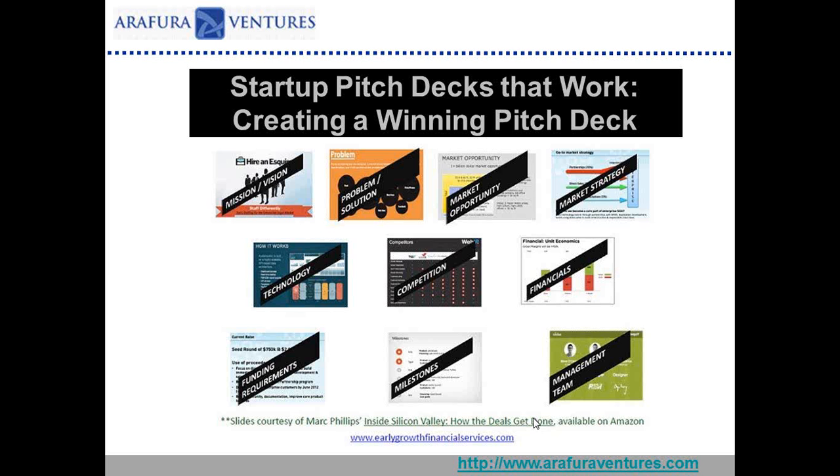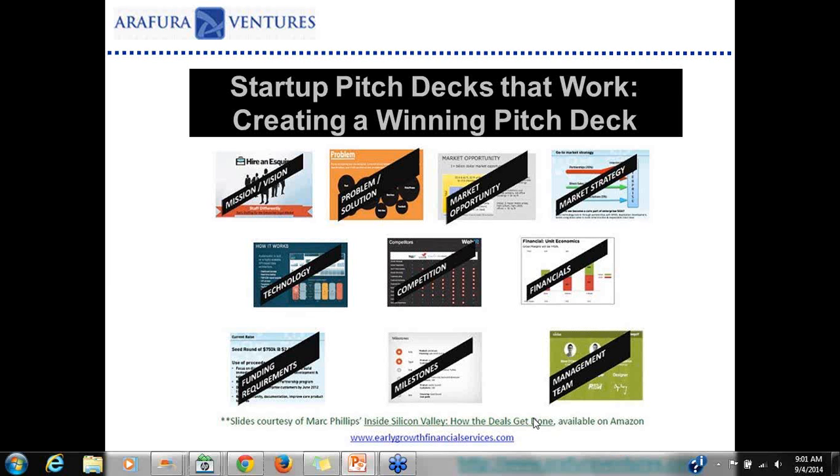I want to start today by introducing our presenters. First, we're honored to have Mark Phillips. Mark is a managing partner at Arifera Ventures, a Silicon Valley-based micro-venture fund focused on technology startups and early-stage companies. He's also the author of a fantastic book called Inside Silicon Valley: How the Deals Get Done — definitely check it out for great insights into the Silicon Valley startup ecosystem.